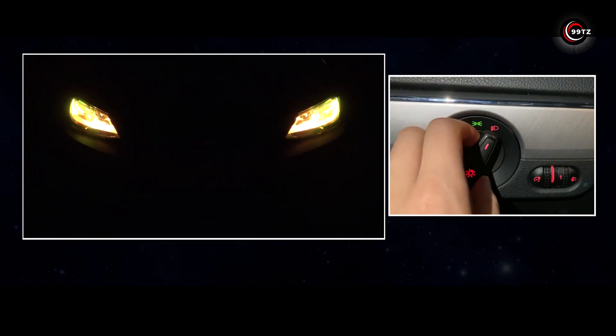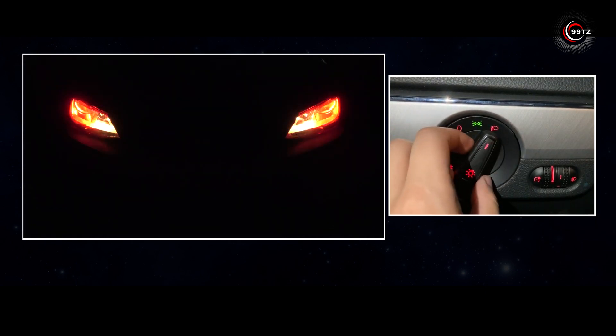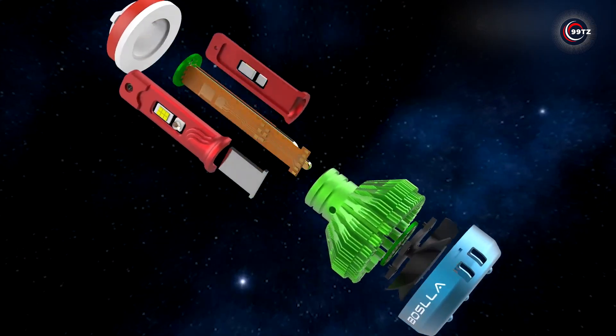Interestingly, during testing they endured extreme conditions — including being set on fire, frozen, submerged, and even used as an improvised hammer. It's a unique offering with robust features, pushing the boundaries of headlight technology.